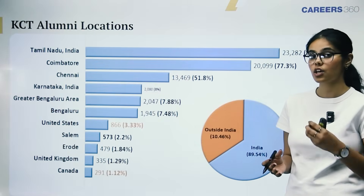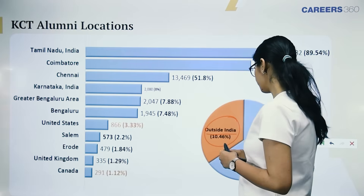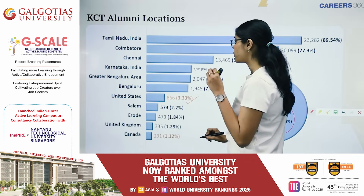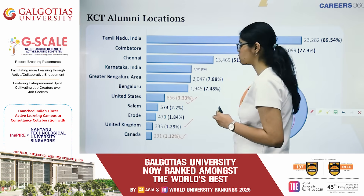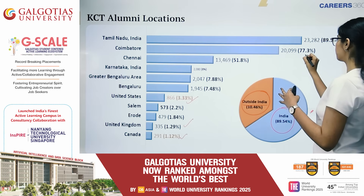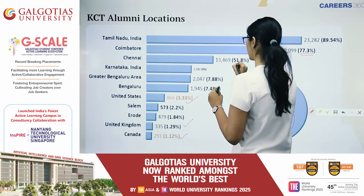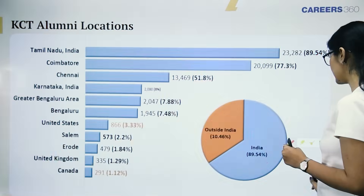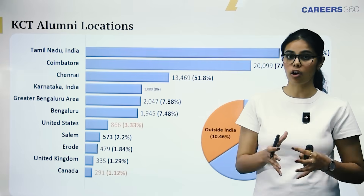Regarding alumni locations, about 10.46% work outside India while 89.54% are employed within India. In the US the percentage is 3.33%, in the UK it's 1.29%, and in Canada it's 1.12%. Within India, the highest concentration is in Coimbatore at 77.3%, followed by Chennai at 51.8% and Bangalore at 7.48%. This reflects a diverse alumni network with both strong international and domestic presence.